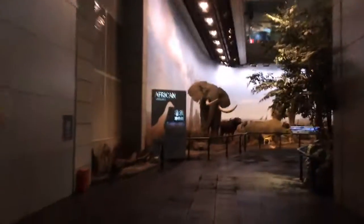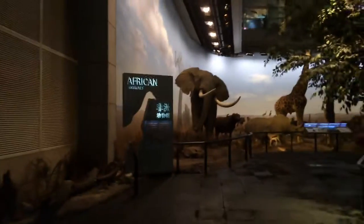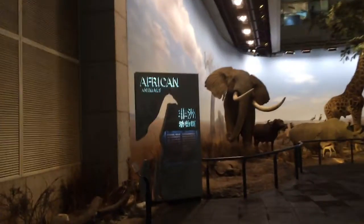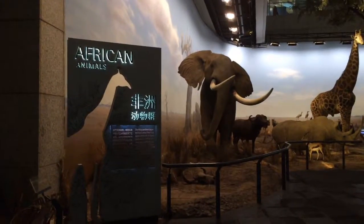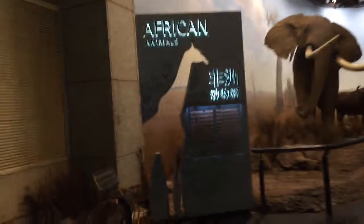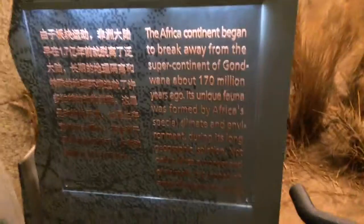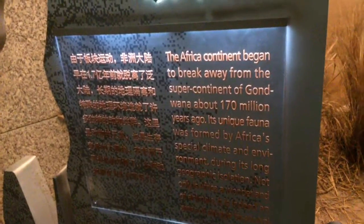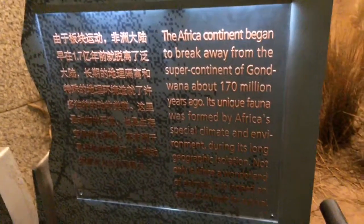Something like the last museum I was at — the new Perot Center in Dallas a couple of years ago — with the big animal diorama exhibit for all the different areas of the world. Gondwana supercontinent broke away 170 million years ago, and climate, environment, and geographic isolation shaped the animals we see today.